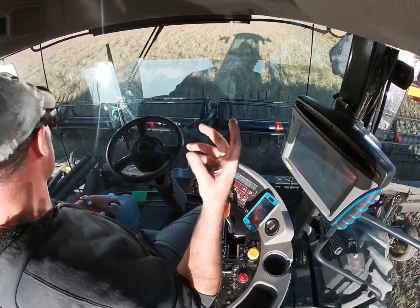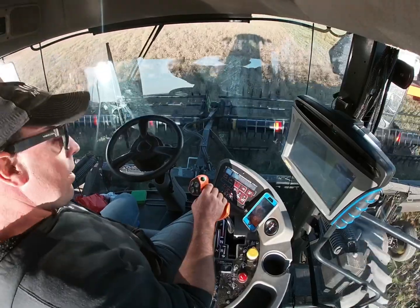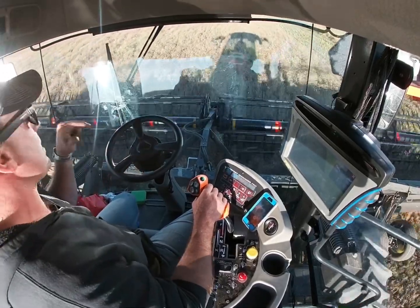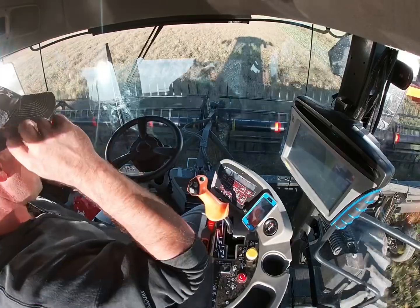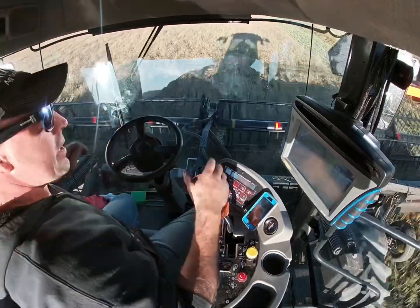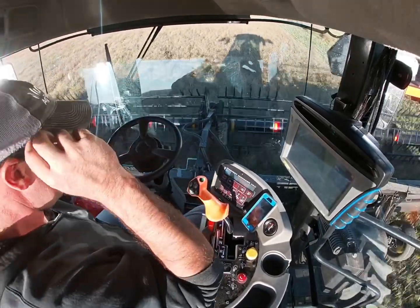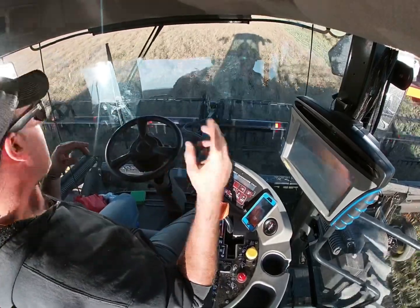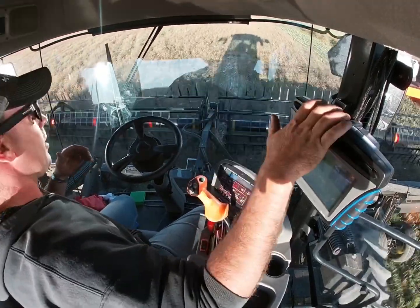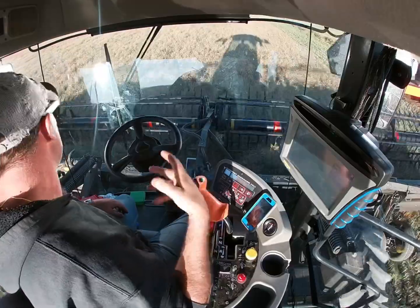That's probably all the videoing I'll do today. All I did today was swath this quarter — I've got about three rounds left and then I'll head back to the yard, fuel up, grab the pickup, and come back to get this header because my mom and dad are actually combining wheat right now. As always, to those who watch, thank you very much. To all the new people who've just joined in the last few days, thank you — let me know in the comments whether you're a farmer or not: do you think having a GPS unit retailing at $12,000 to $20,000 is a luxury or a must-have for farmers?